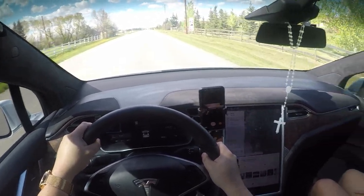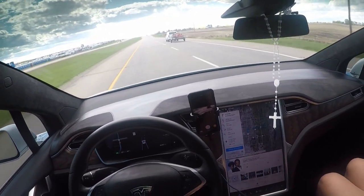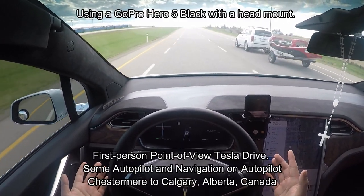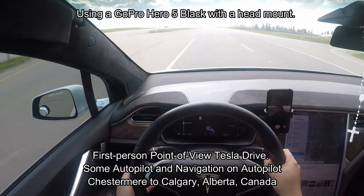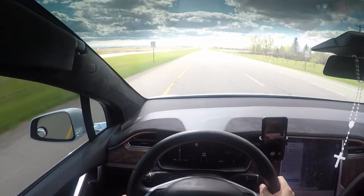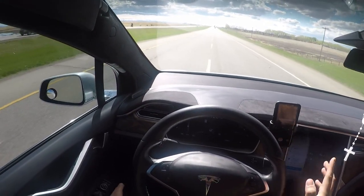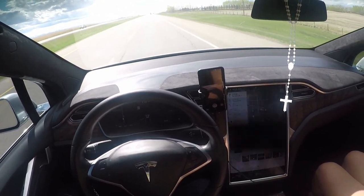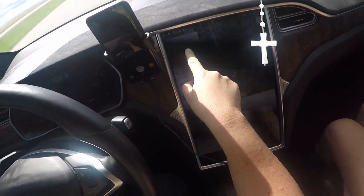This guy didn't even do a full stop — I'm the type of person who likes doing full stops. Too many places for cops to hide. Anyway, so now I am driving on the highway. I did activate autopilot, so autopilot is on. I just demonstrated that I have Navigate on Autopilot on, but since this road is not supported, it's not active.